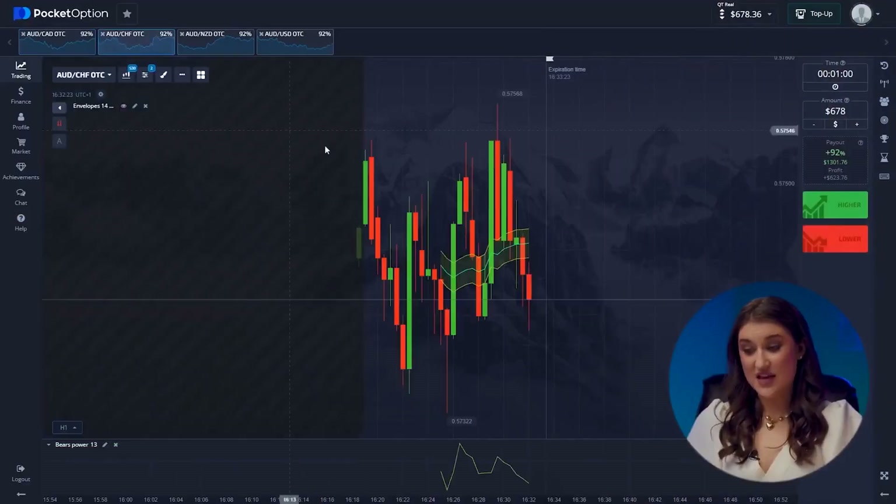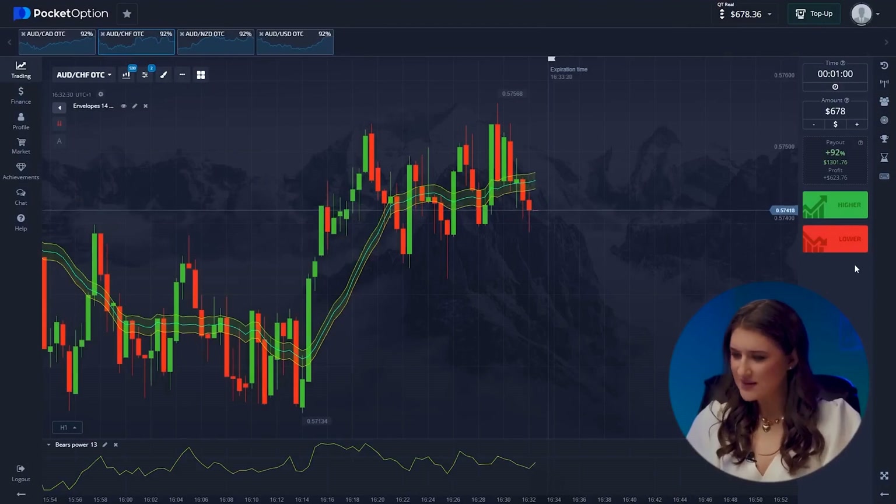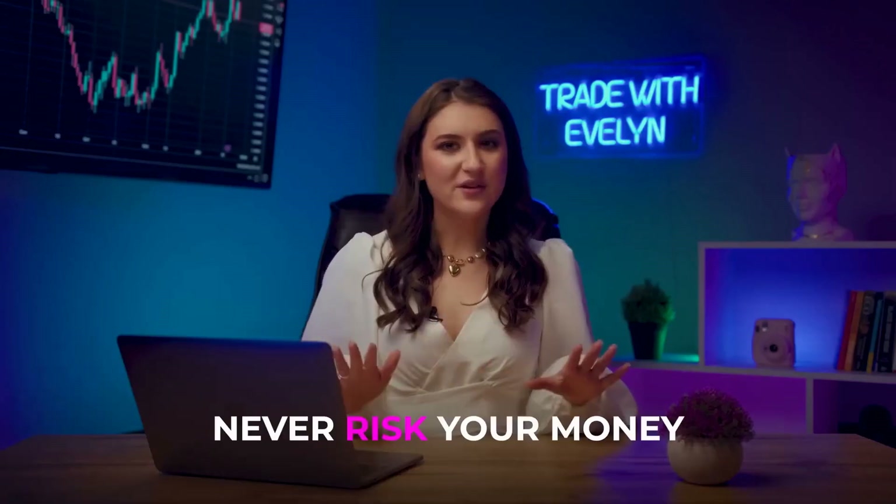Let's see what's up with the Australian Dollar and Swiss Franc pair. Our indicators are signaling an uptrend, but the price keeps falling. The market is behaving quite unpredictably. Never risk your money, even if you haven't made a signal mistake in the session so far — always keep a cool head. That's the first rule I'll teach you in my Telegram channel. We will skip this pair.